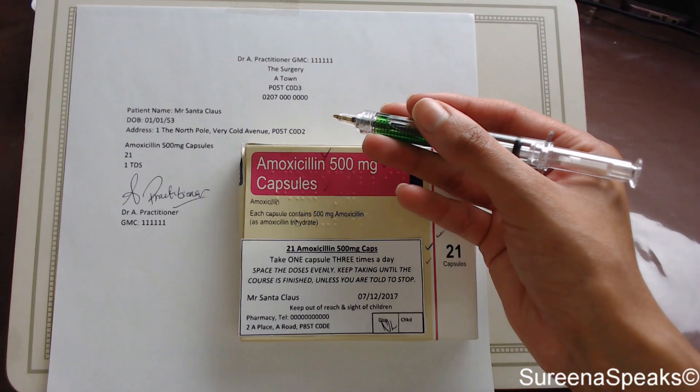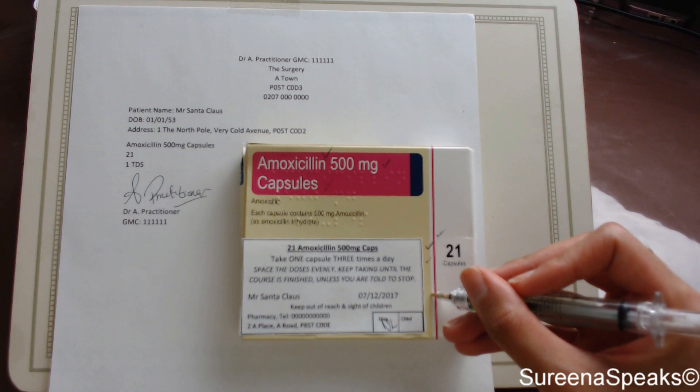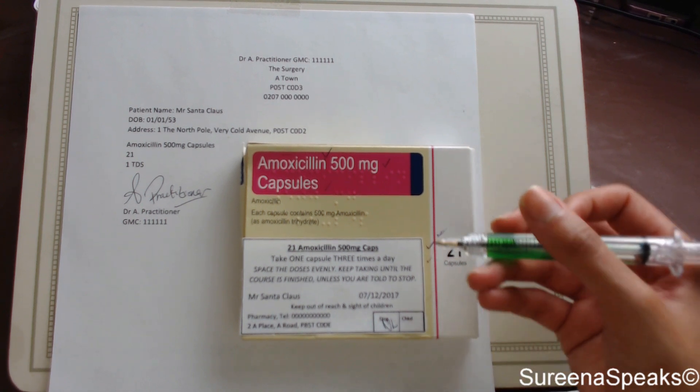The directions say one TDS — one capsule three times a day — acknowledged, another tick. We need to check the name: Mr. Santa Claus on the prescription — Mr. Santa Claus on the label — tick. I do my ticks on the box rather than on the actual label.